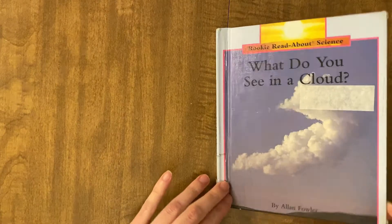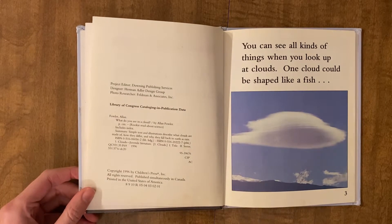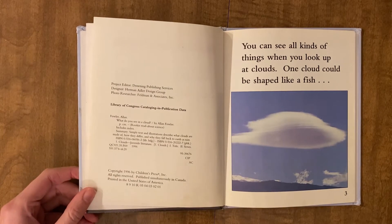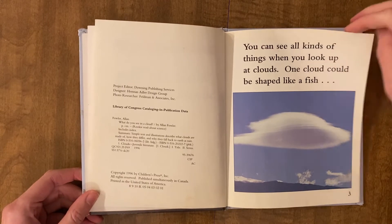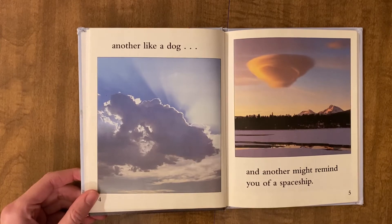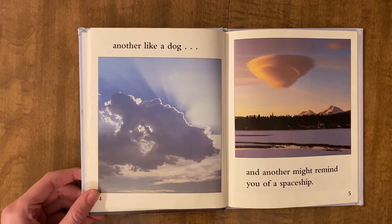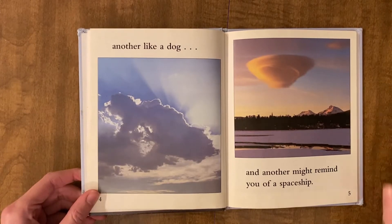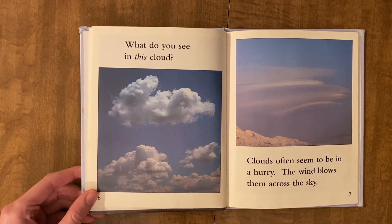What do you see in a cloud? You can see all kinds of things when you look up at clouds. One cloud could be shaped like a fish, another like a dog, and another might remind you of a spaceship. What do you see in this cloud?